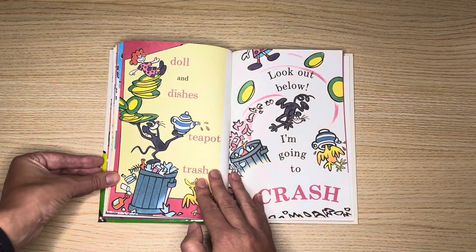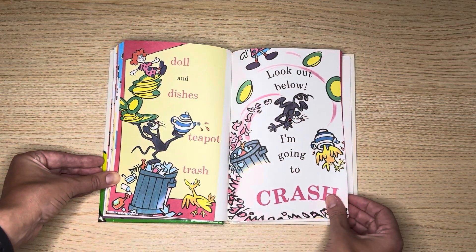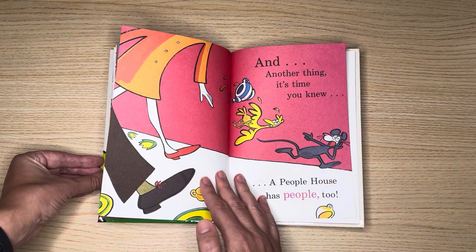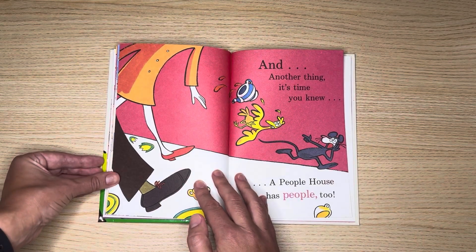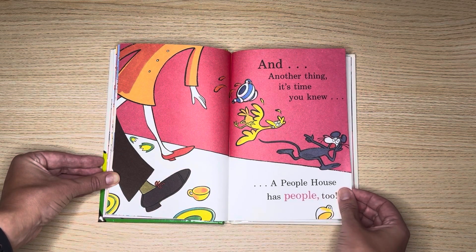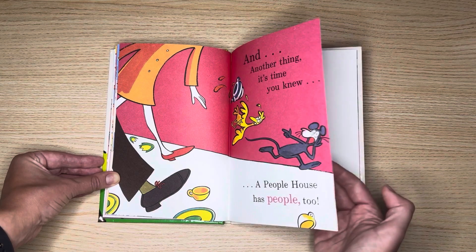Doll and dishes, teapot, trash. Look out below, I'm going to crash! And another thing it's time you knew — a people's house has people too.